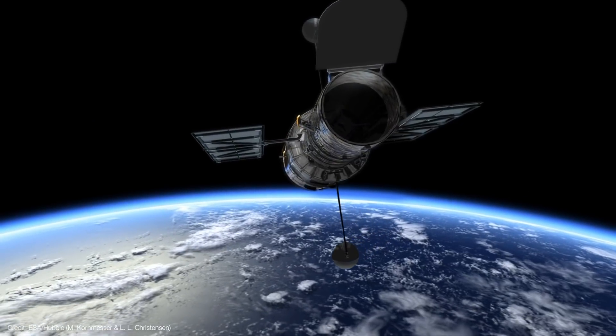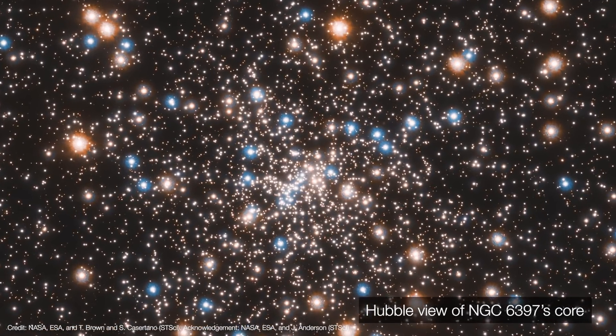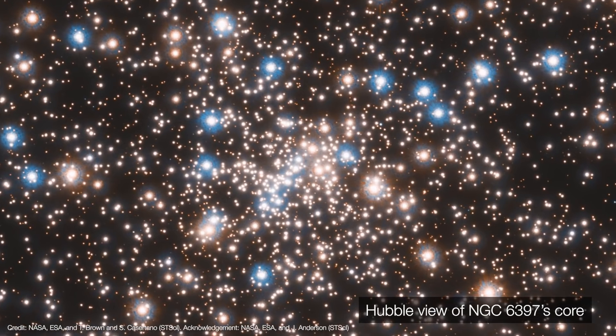NGC 6397 is only 7,800 light years away, making it the second closest globular cluster to Earth — close enough to actually see the stars move with the Hubble Space Telescope and Gaia satellite. Even better, it's a core-collapsed globular, so it's prime hunting grounds for intermediate black holes. But so far, the cluster has produced mixed results because there are limitations on the kinds of motions that can be detected at any given time.